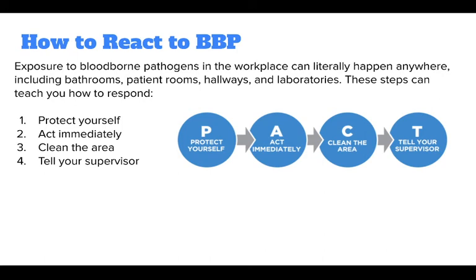First, protect yourself. Then, act immediately. After that, clean the area. And lastly, tell your supervisor.